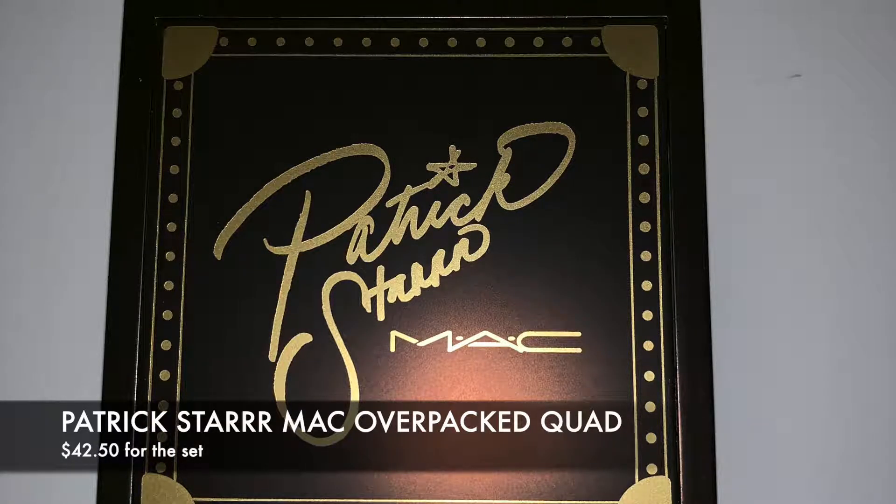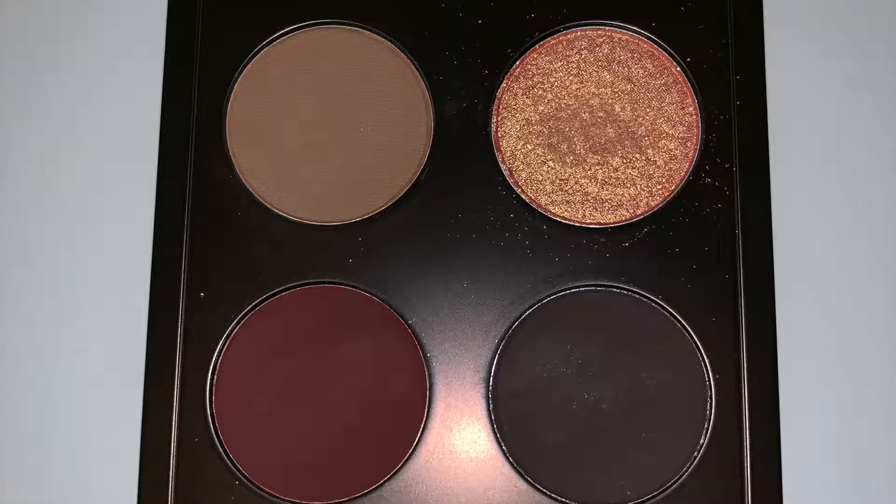Next is from MAC's Patrick Star collection — this eyeshadow quad is called Overpacked and it's part of the Boy About Town collection. The shades are so winter-inspired and beautiful. I was a little hesitant about one shade but when I put it on I fell in love with it. I really enjoyed this quad. It's on sale for $25.50 — I paid about $42.50 for the collection — so definitely pick it up.